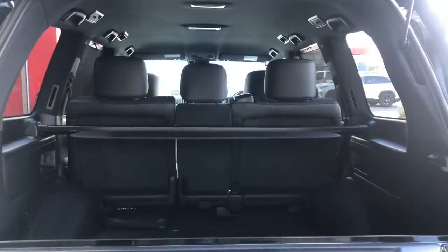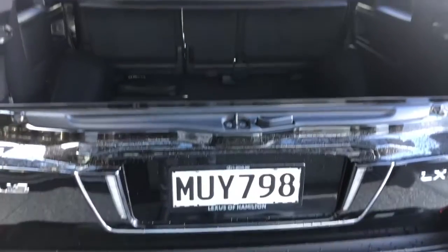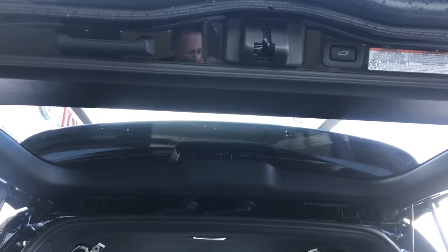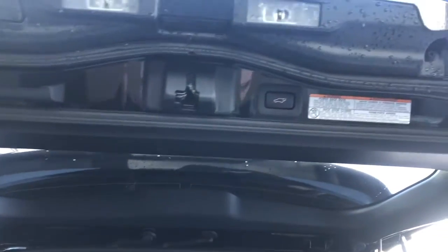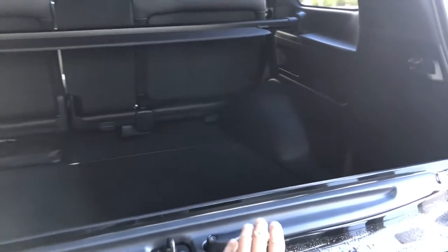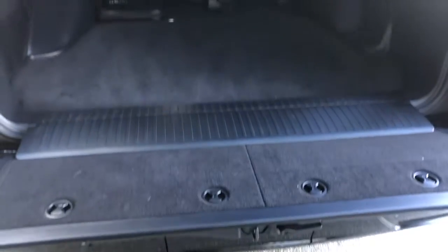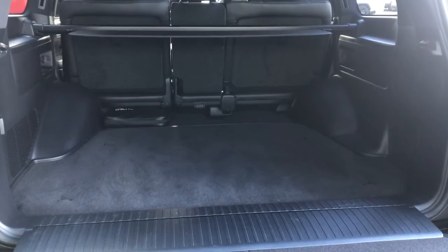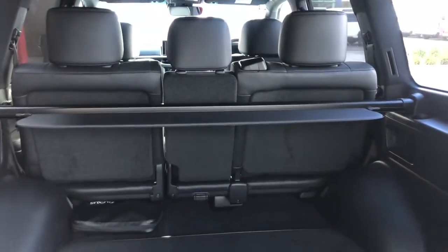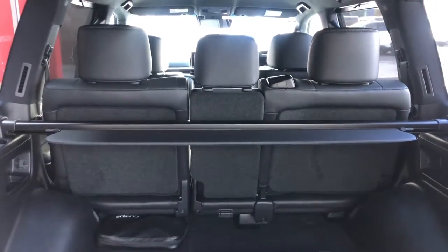Let's check out the boot. Nice and spacious. The boot lid is split into two — the bottom bit and the top bit. The top bit is a power tailgate, so you can operate it by remote control or the button you can see just through there. The bottom of the lid pops down as well — it is shock assisted, so it comes down nice and slow, giving you a nice wide opening at the back.